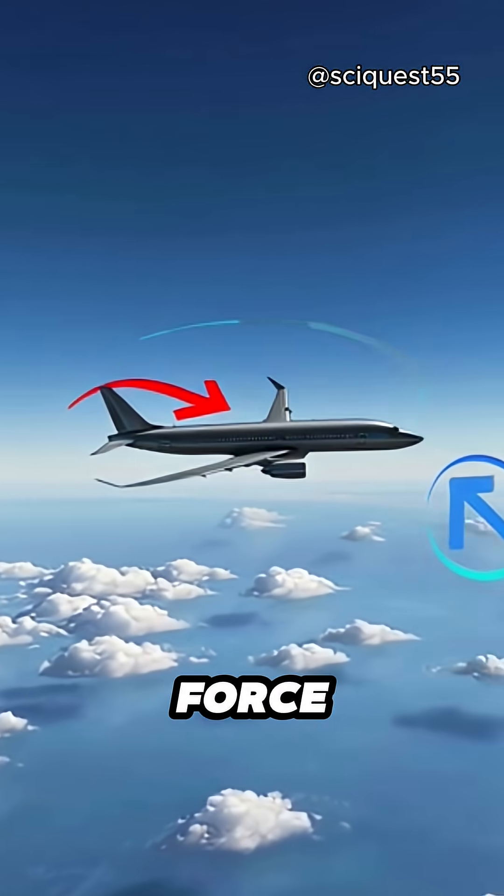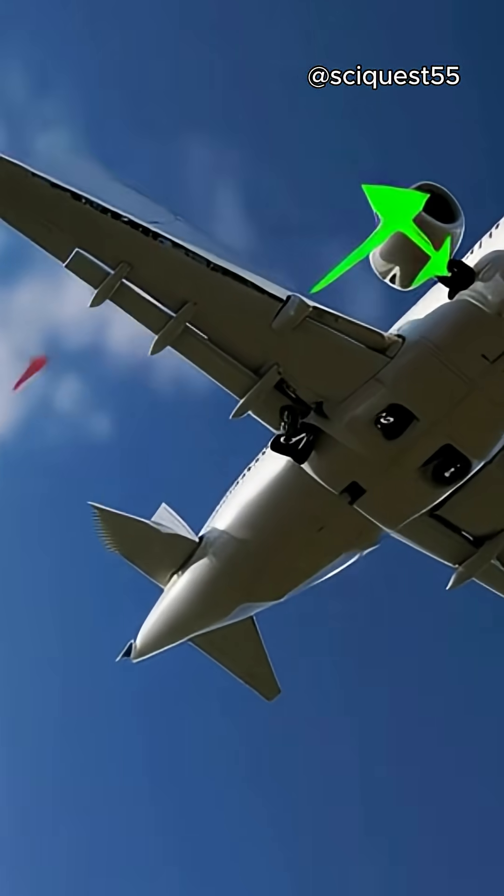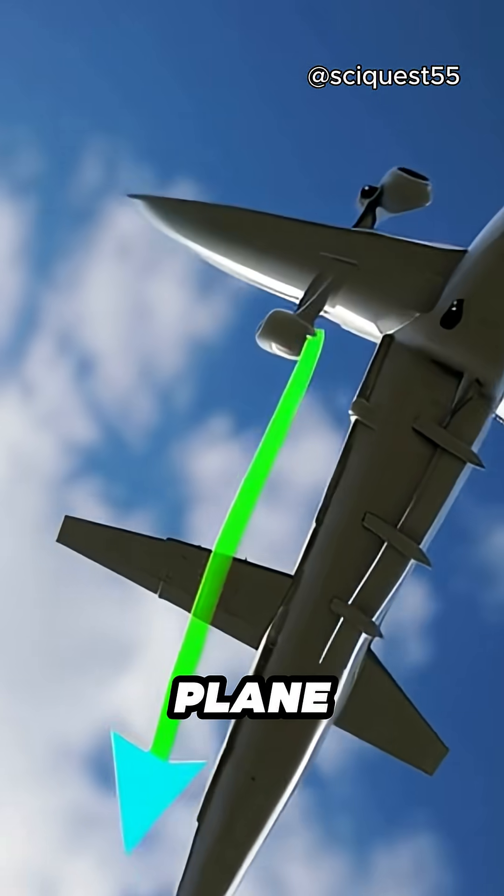Finally, weight — the force of gravity pulling the airplane down — is countered by the lift generated by the wings. As long as the lift is greater than or equal to the weight, the plane can stay in the air.